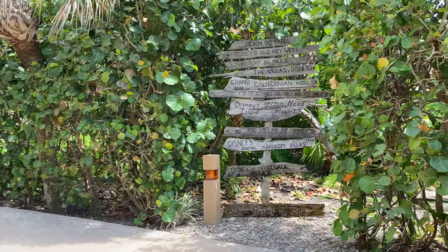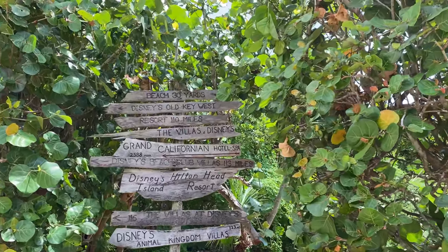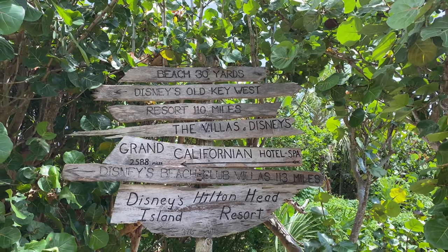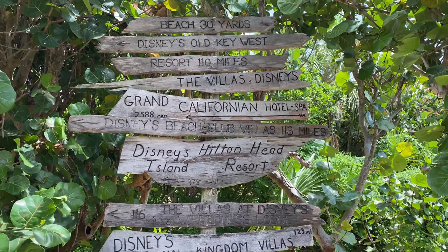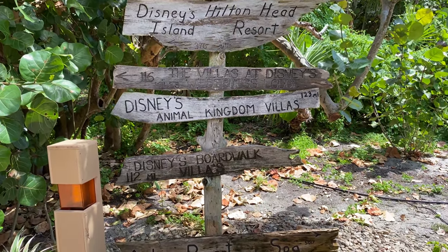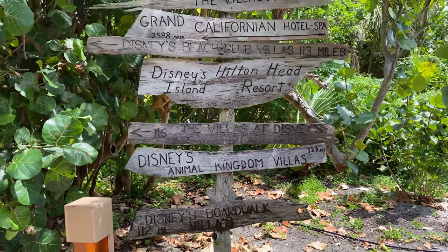Just across from the spa entrance, there's a fun little sign that directs you toward the beach, but also toward a lot of other Disney resorts and how far away they are — Disney's Grand Californian and the villas, Hilton Head Island of course. My favorite one is Aulani — it's only 5,017 miles away.